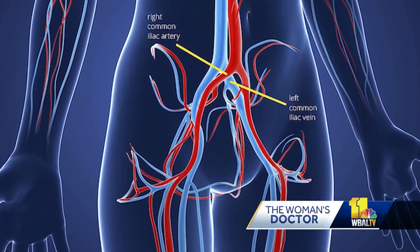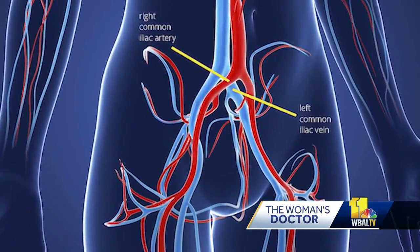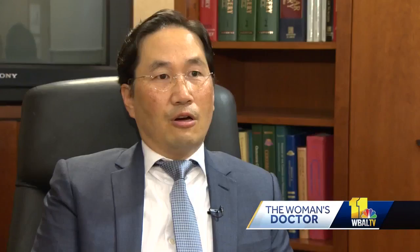Dr. Kim diagnosed her with May-Thurner syndrome. It's an anatomical problem with the iliac vein and artery. The arteries and veins in the pelvis tend to crisscross each other as they divide to go to either leg, and in that process the artery, which is a high pressure system, can compress the vein.